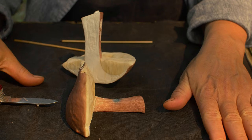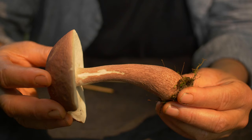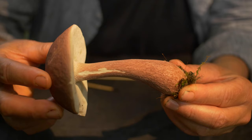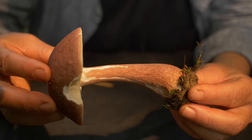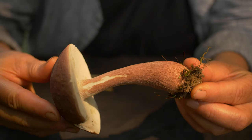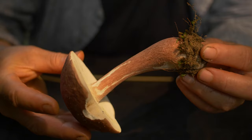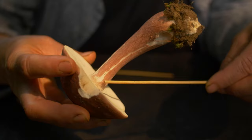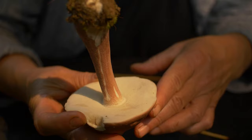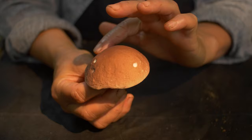Now, the reticulation on the stalk — or stipe. You are looking for this net pattern called reticulation; it's as if the mushroom stalk has a fishnet stocking on. On the specimen I'm holding, the reticulation goes almost all the way down to the bulbous base and is nicely pronounced all the way up to the cap.